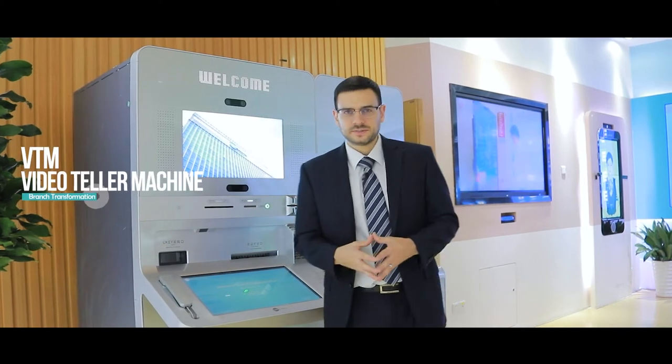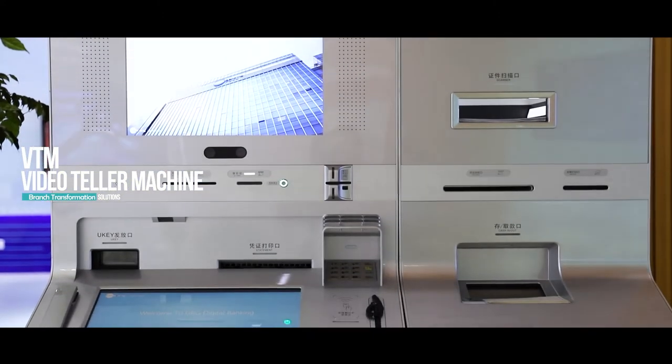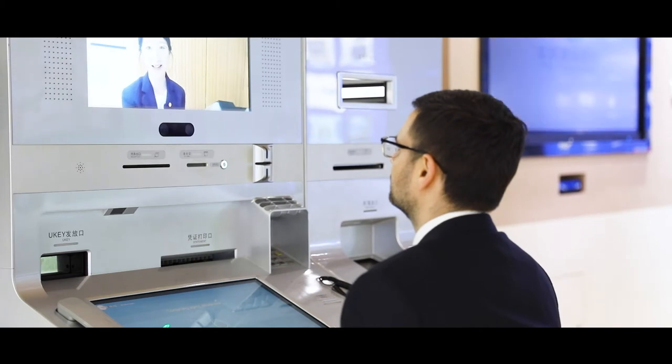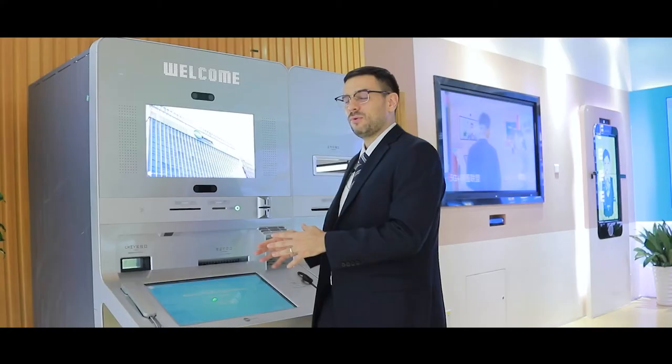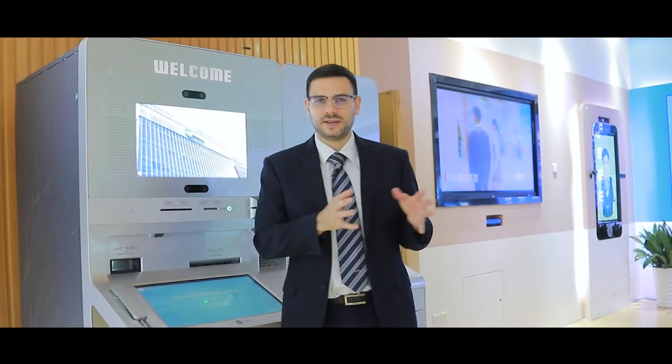This is part of our virtual teller machine series, known as the VTM, that can be used in many scenarios, but particularly in a 24/7 setting. Usually our customers use it as a remote branch so that customers can access this endpoint 24 hours a day, 7 days a week, without going into the bank branch.